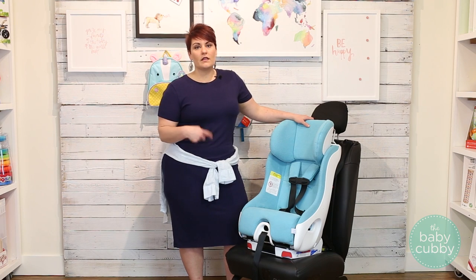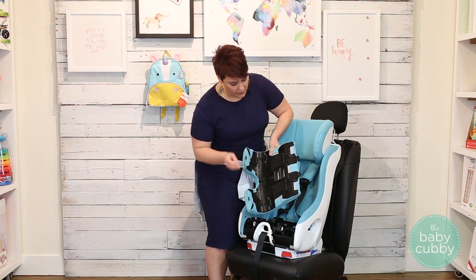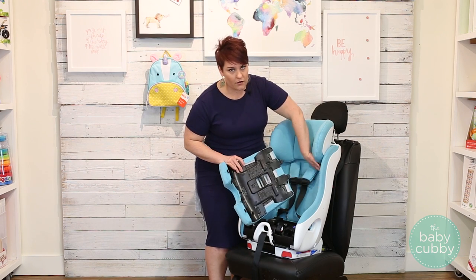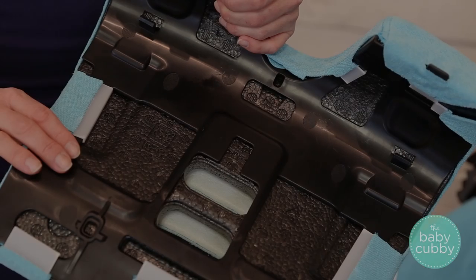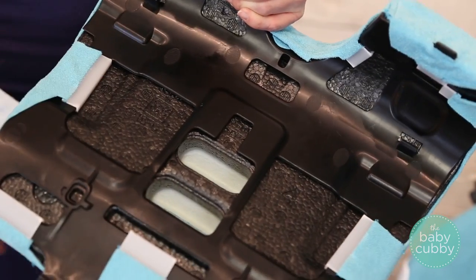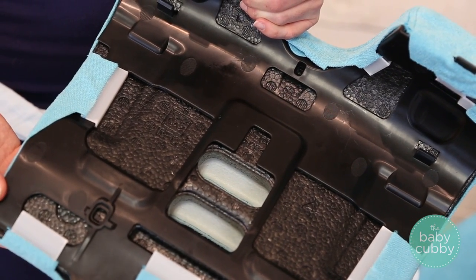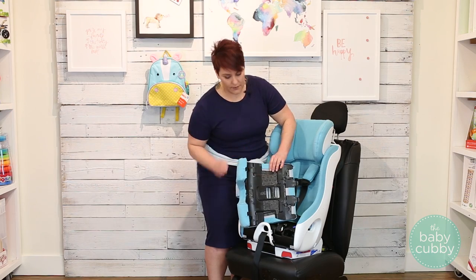Another way that they get these awesome crash test results is they use what's called EPP foam. The foam is on the inside lining of the car seat as well as the base — and that's what this is right here. The EPP foam is designed to bounce back, and that's what's going to absorb the energy in a car accident, as opposed to most companies that use EPS foam, which actually has a tendency to break in a car accident.